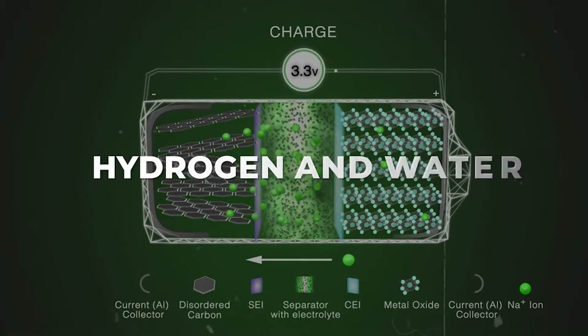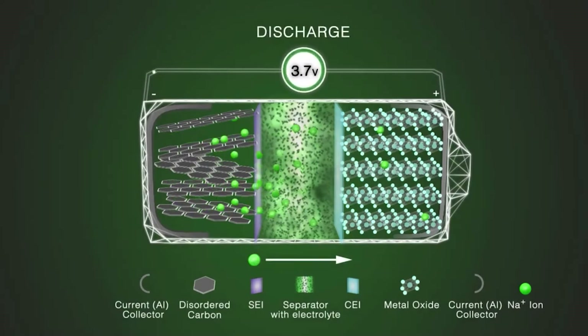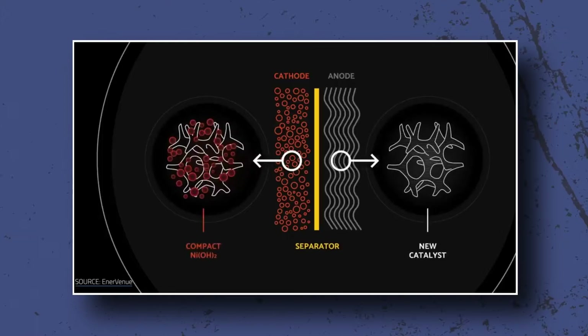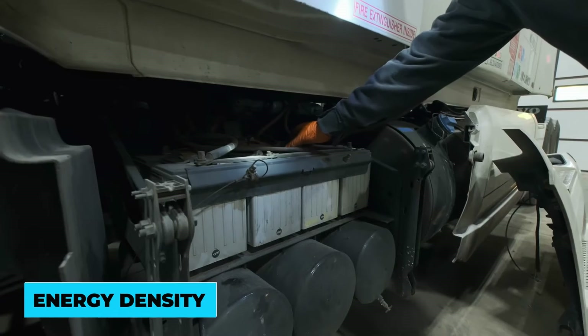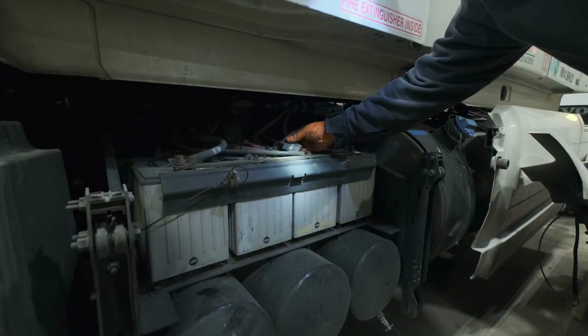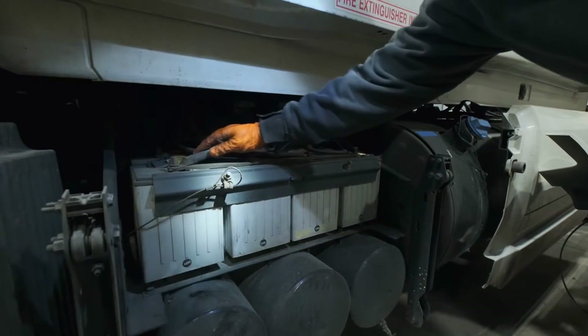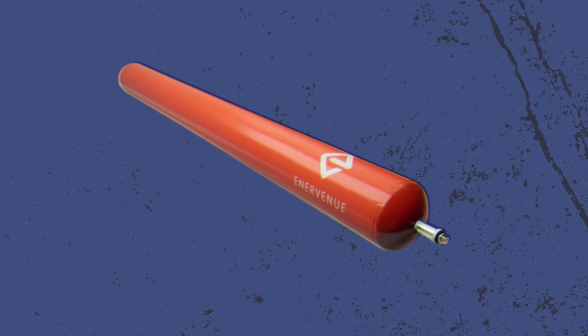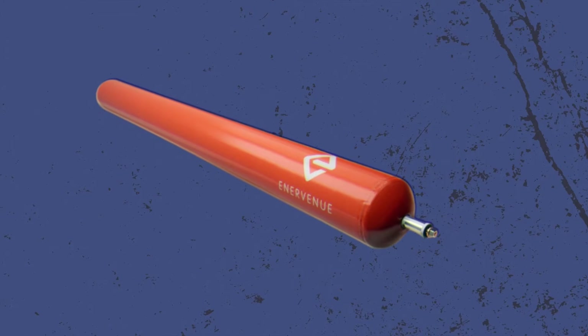These batteries have a porous structure, and the high pressure in them allows the battery's liquid part to squeeze into the tiny holes in the structure, increasing its energy density. This is an important part because this way batteries can hold as much energy as possible in a small space. We can call these nickel-hydrogen batteries the superheroes of all other batteries.